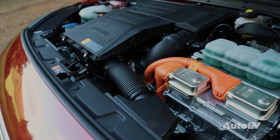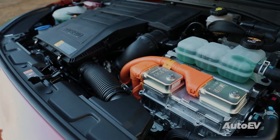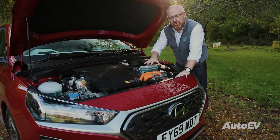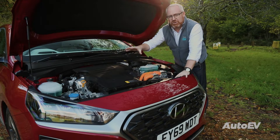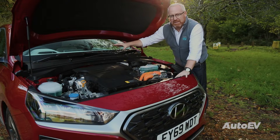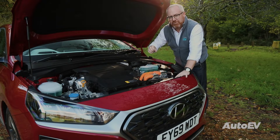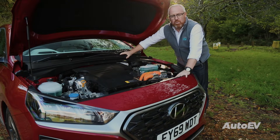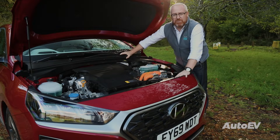A series hybrid just has the electric motor connected to the driven wheels, with the petrol or diesel engine acting as a generator, feeding the battery pack with power for the electric motor. The one car that did use this type of scenario was the BMW i3 range extender, although BMW have now withdrawn that car from sale in the UK.